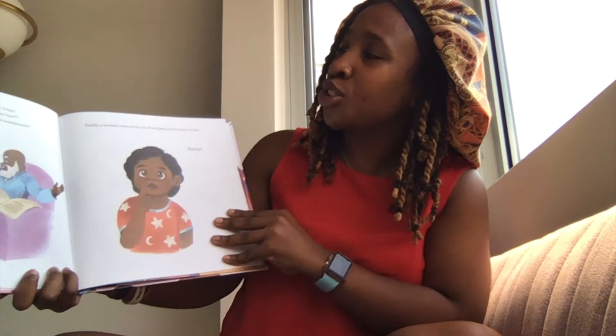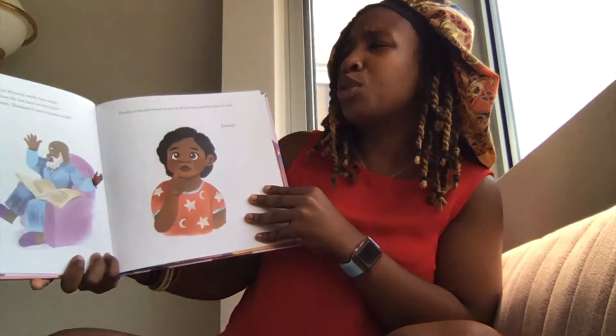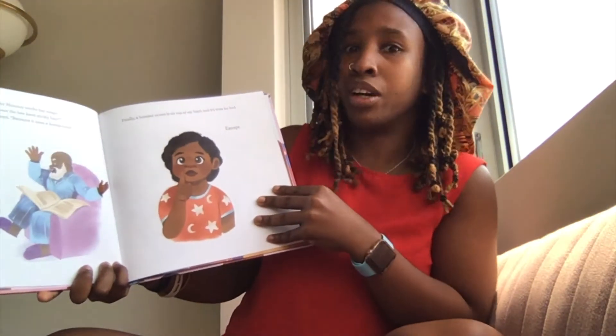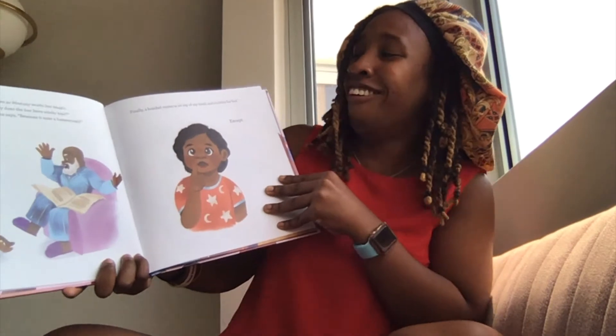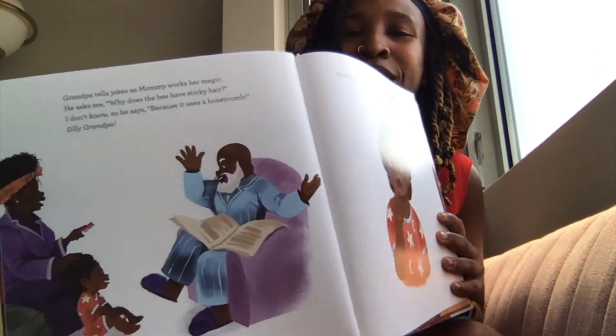Grandpa tells jokes as mommy works her magic. He asks me, why does the bee have sticky hair? I don't know. So he says, because it uses a honeycomb. Silly grandpa.